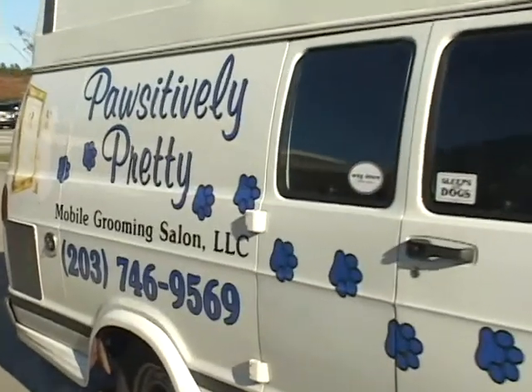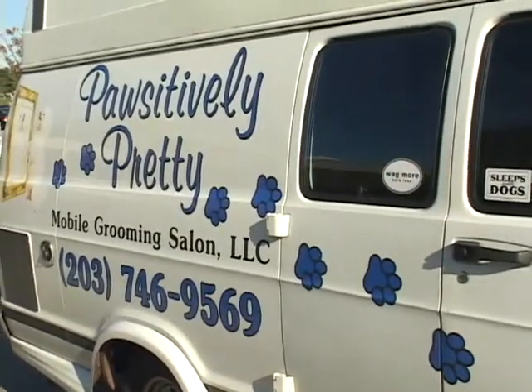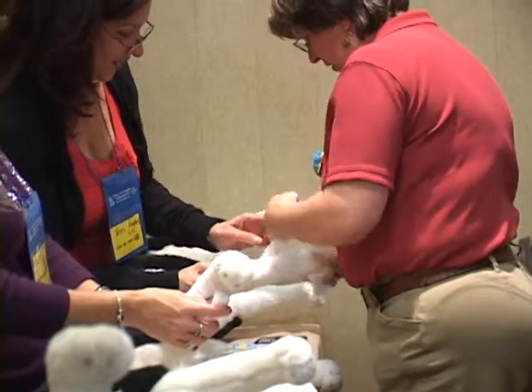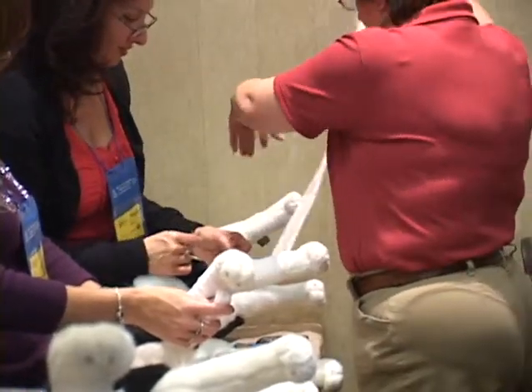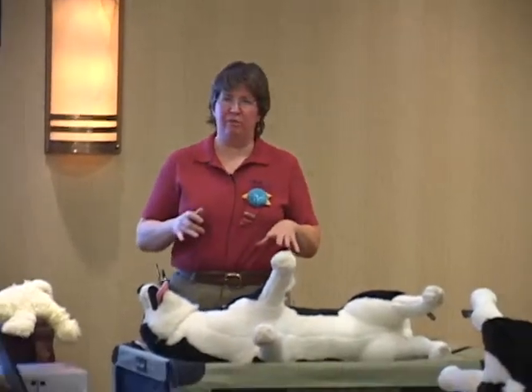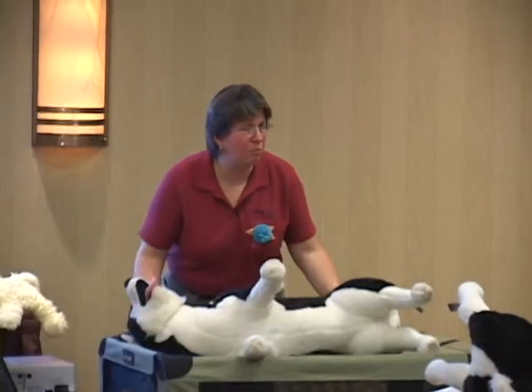Mary Okwendo, owner of Positively Pretty Mobile Grooming Salon headquartered in Danbury, Connecticut, has been in the pet industry since 1999. She is a certified canine specialist through the Pet Industry Joint Advisory Council as well as a certified Master Pet Tech Instructor. Mary is a member of the Worldwide Pet Industry Association and she writes a blog about Pet First Aid for PetGroomer.com.